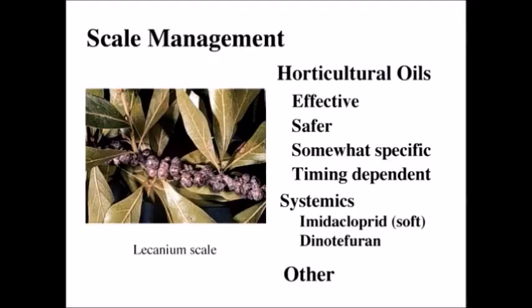In a municipal or yard setting, horticultural oils are great. One warning: try to make sure there aren't a lot of parked cars underneath trees at the time of application. We also have some systemic products: imidacloprid, which is Merit, and dinotefuran, which is Safari.